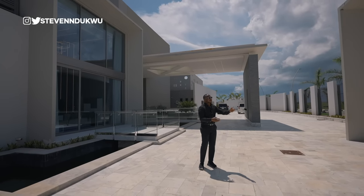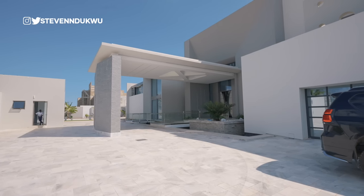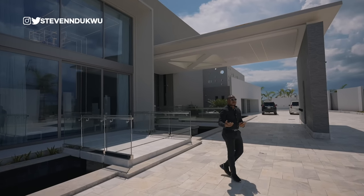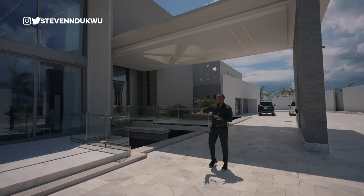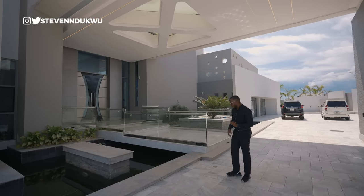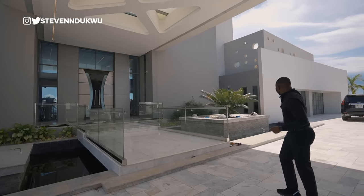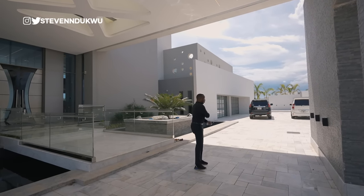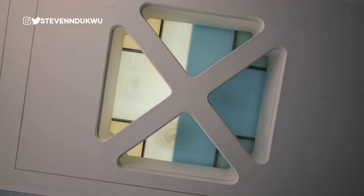Coming to this property, you're welcomed by a huge gatehouse that brings you into the driveway. As I mentioned, you have a very big exterior space where you can park your luxury vehicles. This is the security quarters — this is where the security would live. This entrance takes you directly into the study or the library. A tiny detail I want to point out: to my far right-hand side you have a pond, and there's a garage that can take four cars. If you have more vehicles, this is extra storage.